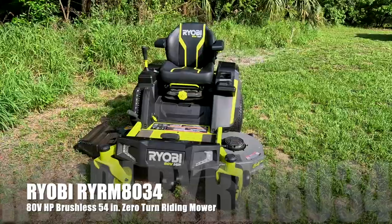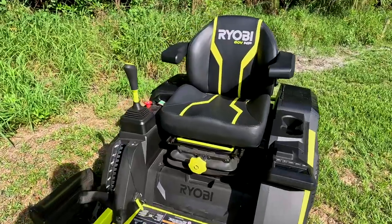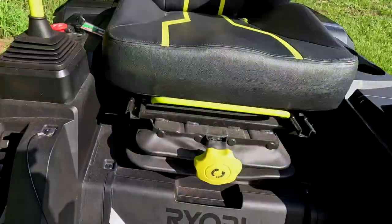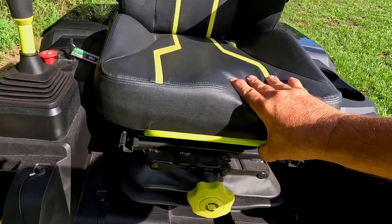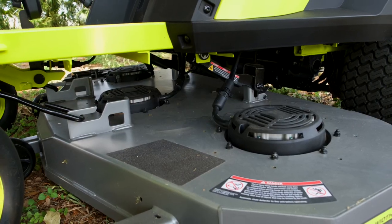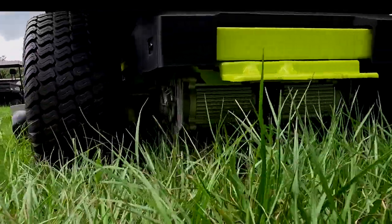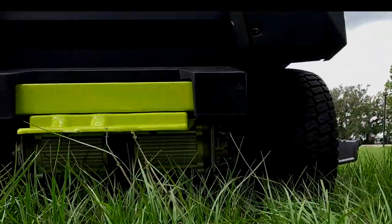This is the brand new Ryobi 80-volt zero-turn mower, different from other zero-turns in that it uses a joystick for steering — no dual sticks. You use a single joystick to control the whole mower: forward, back, side to side. You get an adjustable seat with tension on the suspension as well as height adjustment. Three independent brushless motors control the three cutting blades on the 54-inch fabricated deck, and two additional brushless motors drive each rear wheel independently.